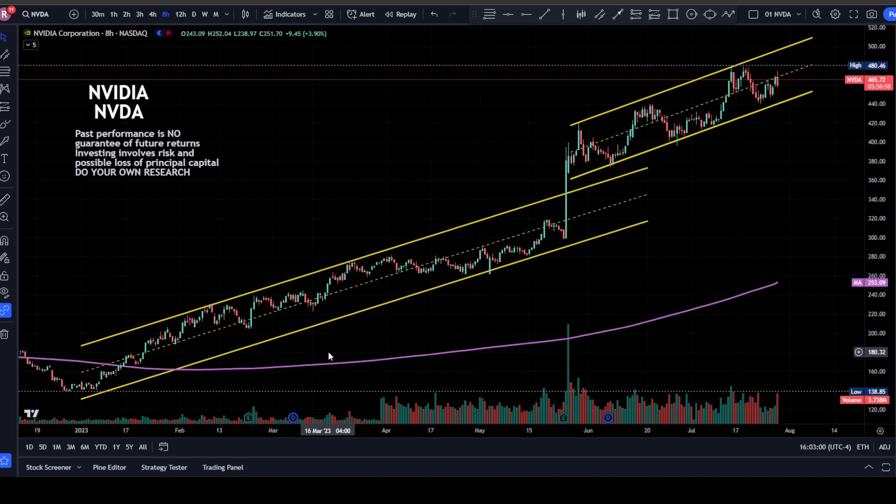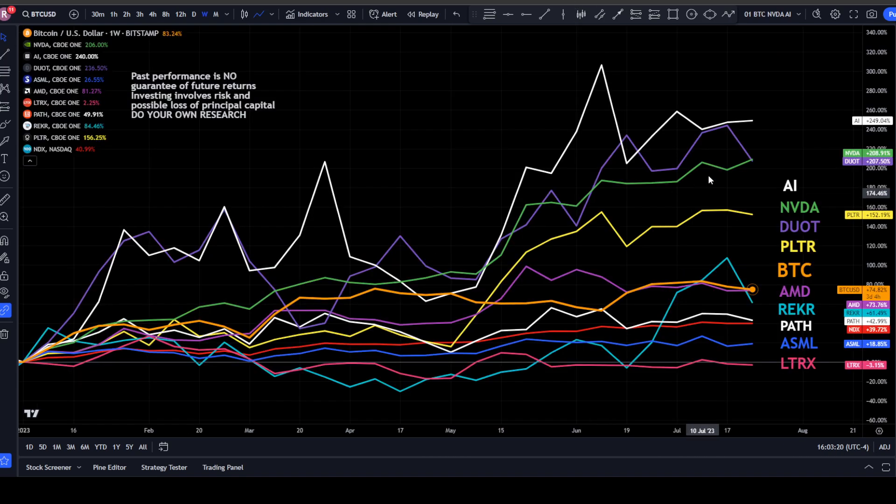NVIDIA has been in a long-term uptrending channel since the beginning of the year, broke through with the earnings report, and is now in a steeper uptrending channel, currently at about the midpoint at $466. NVIDIA has been on a tear and for good reason. Next we're going to be looking at C3.AI, which is up year to date 249.04%. We'll be looking at several of these over the next month or so.